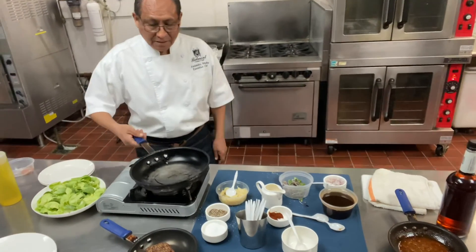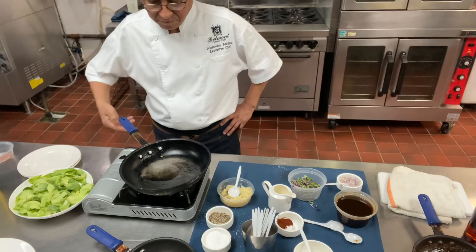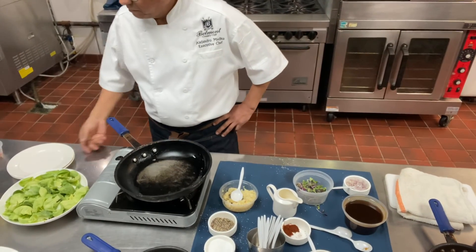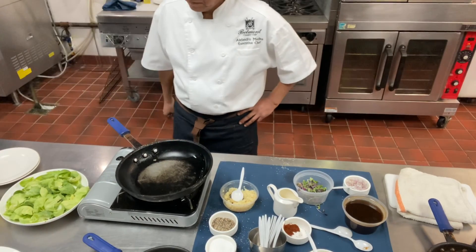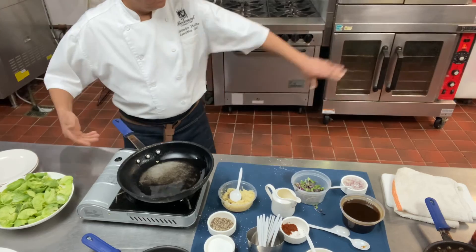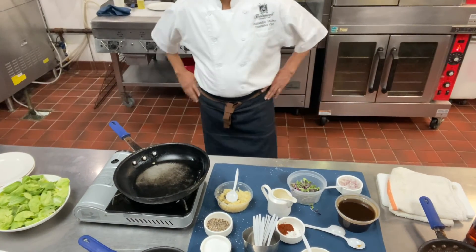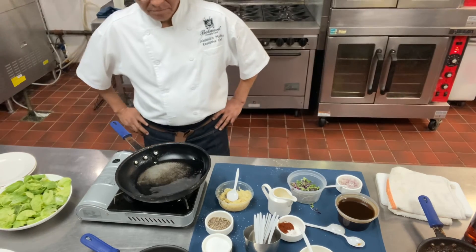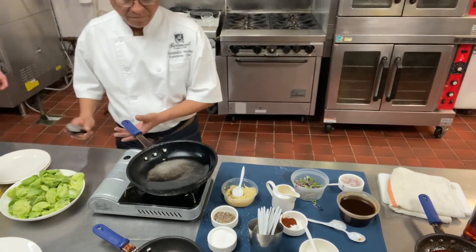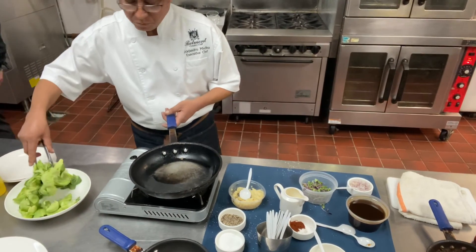When chef says fast, he means fast. This is not something you linger on. As crunchy and as good as these vegetables are, they will wilt very quickly. When you put them in the hot pan they're going to start to brown on their edges. Season them and pull them right off the heat. Let's go — a little salt.